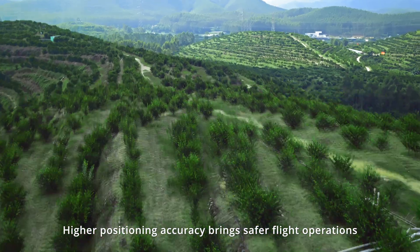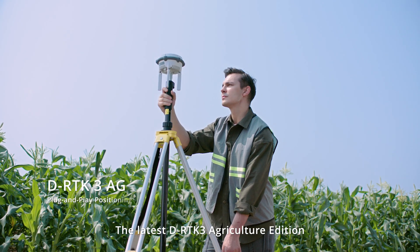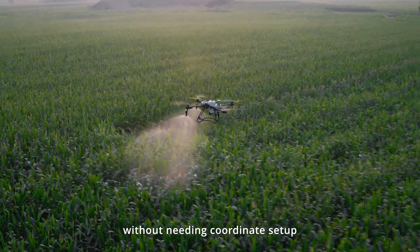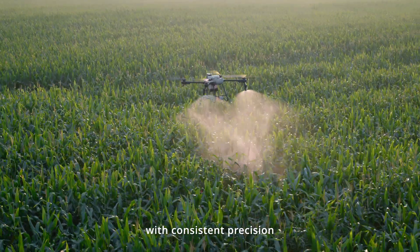Higher positioning accuracy brings safer flight operations. The latest DRTK3 Agriculture Edition offers plug-and-play functionality without needing coordinate setup, delivering centimeter-level positioning with consistent precision.